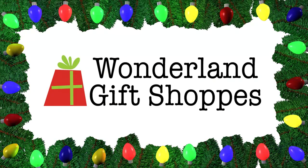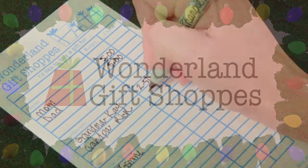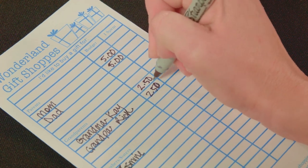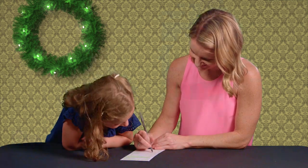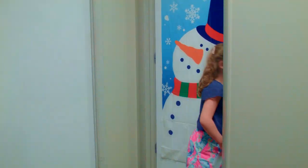Welcome to Wonderland. Here's how you shop. This envelope is important. You will need to bring it back with you with the front filled out. When it's your classroom's turn, bring your envelope along and go shopping.